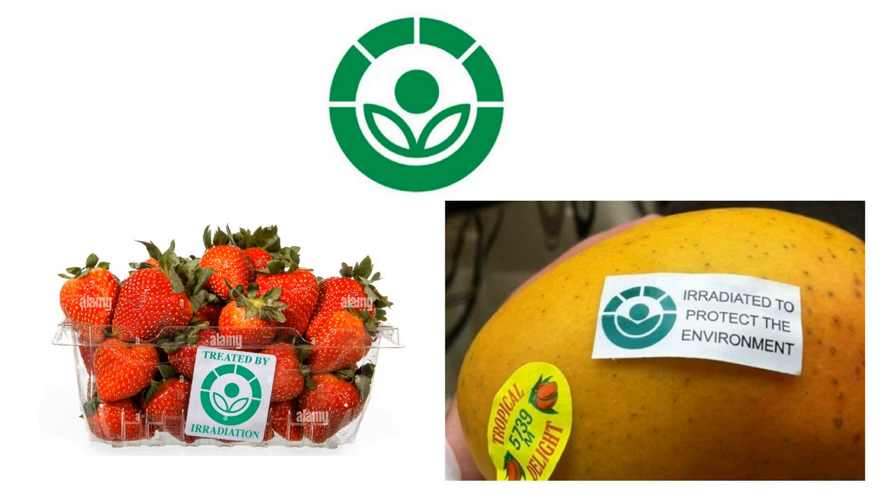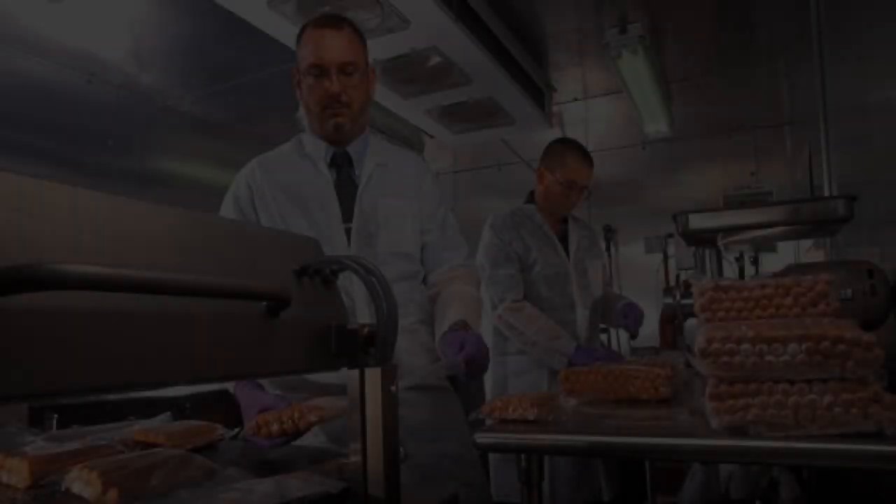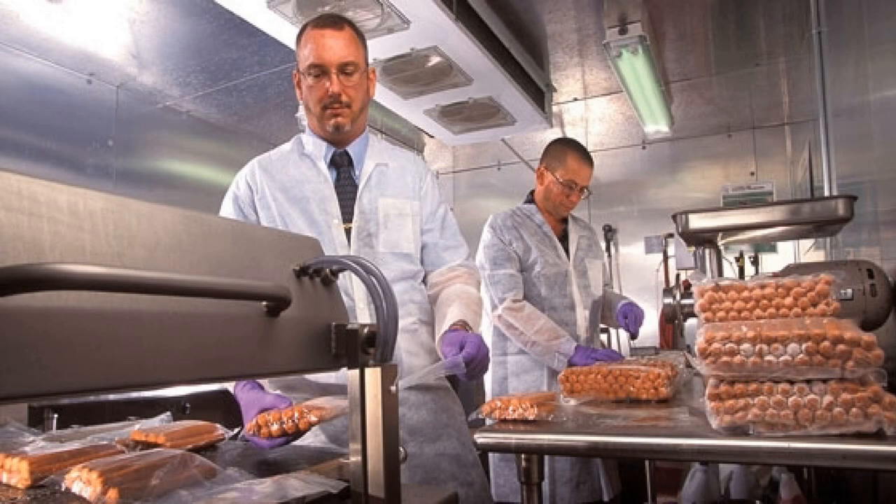Food irradiation can only be used if it fulfills a technological need or is necessary for a safety or food hygiene purpose. It does not replace the need for correct food handling practices in industry and in the home. For instance, a few bacteria may survive the irradiation of meat, and if the meat is left unrefrigerated, these bacteria could still multiply and cause food poisoning. Food irradiation is more than just a scientific method — it is a testament to human ingenuity in ensuring food safety and longevity. As we navigate the future of food science, it is essential to stay informed, curious, and open-minded.